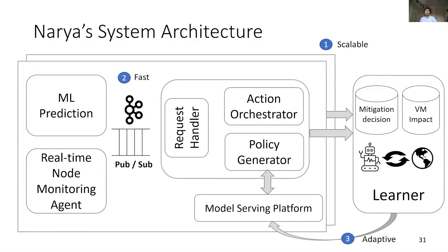Here is the architecture of our system. Three highlights: the scalability from partitioning our online service by region, the speed from using PubSub, and the feedback loop for continuous adaptation.